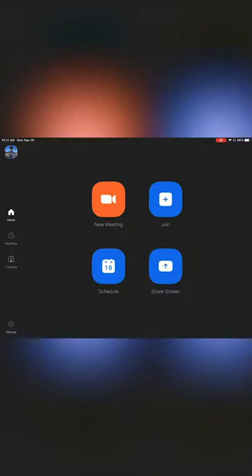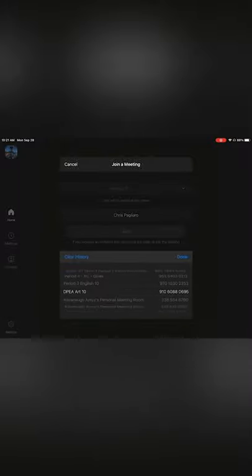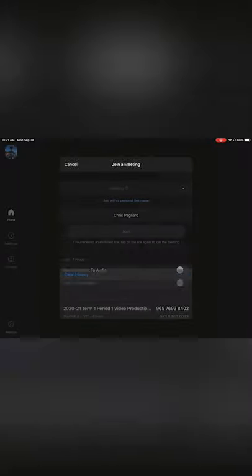Click on your Zoom app. After this, click Join. Then click the drop-down arrow next to Meeting ID and scroll to select your class. After this, click Done and join the meeting.